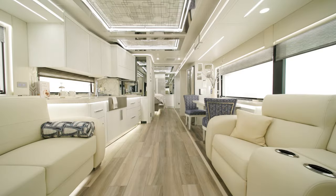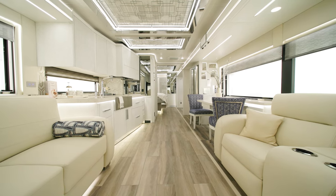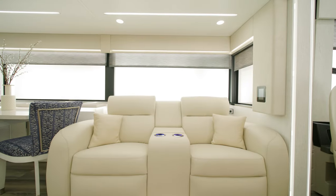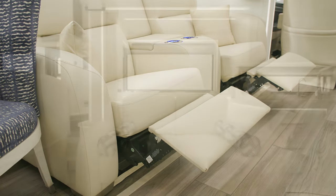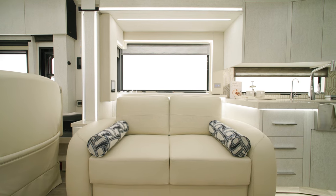In the living area, you'll see that every piece of furniture in the King Air is covered in real Italian full-grain leather. In this floor plan, you're welcomed by optional theater seating on the off-door side and a Visionary V2 tri-fold sleeper sofa on the door side.